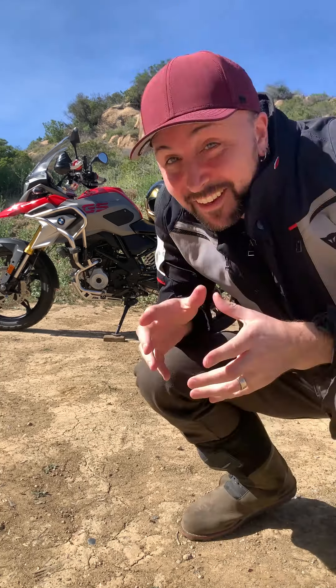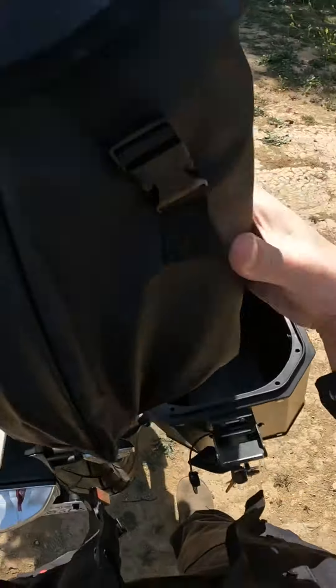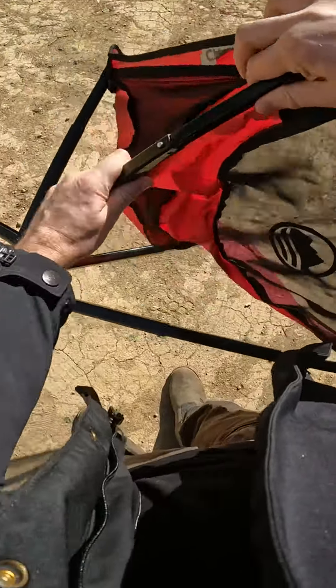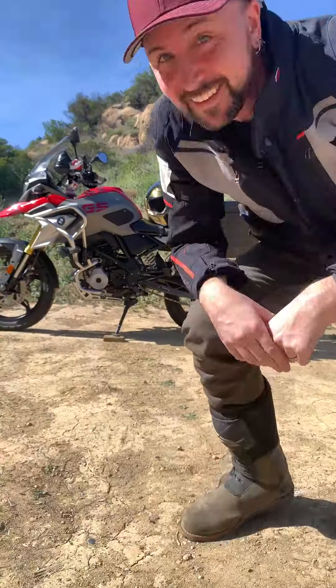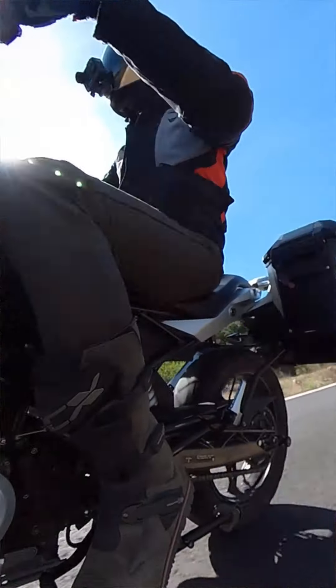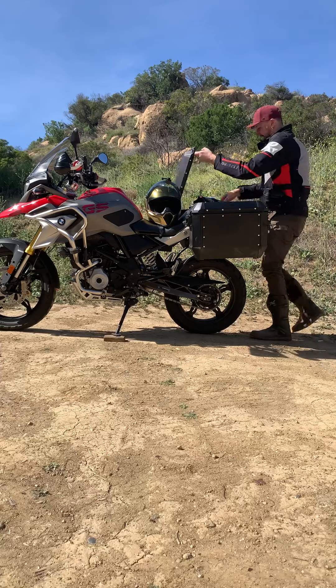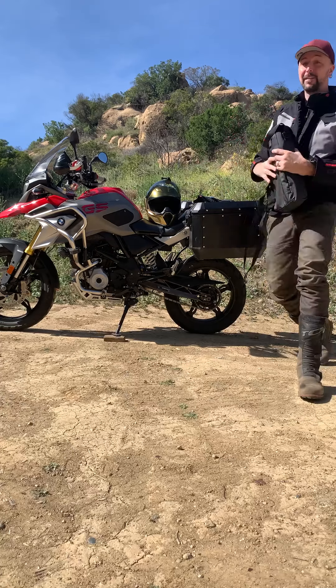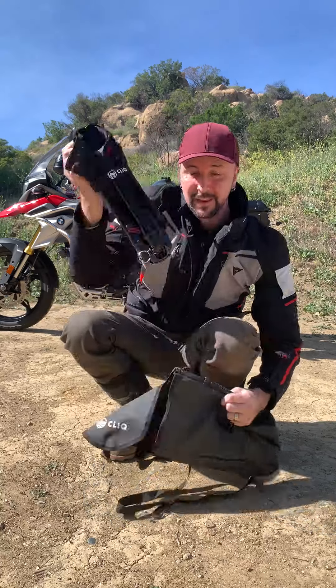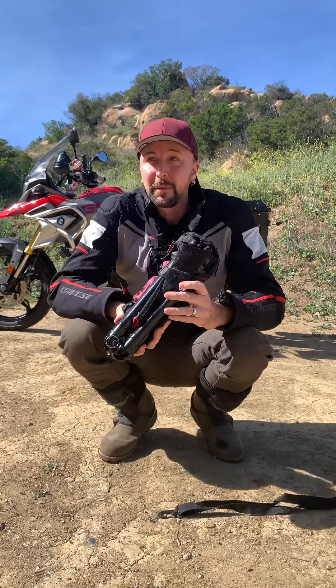Have you guys seen these Click chairs yet? They're so incredible, especially if you're a motorcyclist. Let me show you why — it's not obvious by me pulling it out of my side case. That's my number one reason why I love these things: they're so small and compact that I can carry them very easily in my adventure bike side cases, in saddlebags on a Harley, or in my backpack on sport rides.